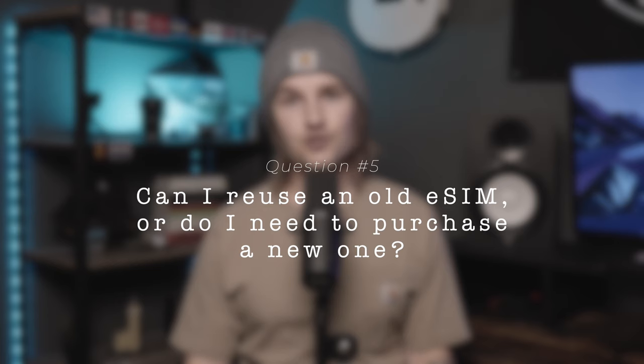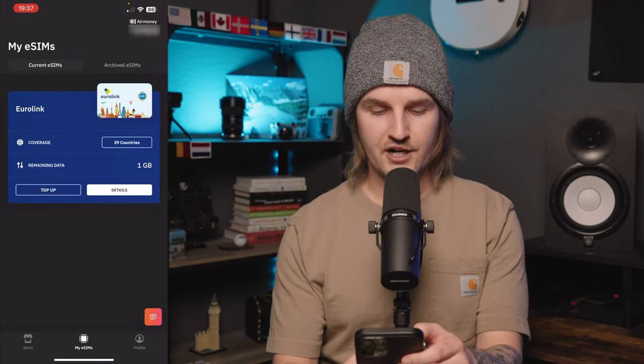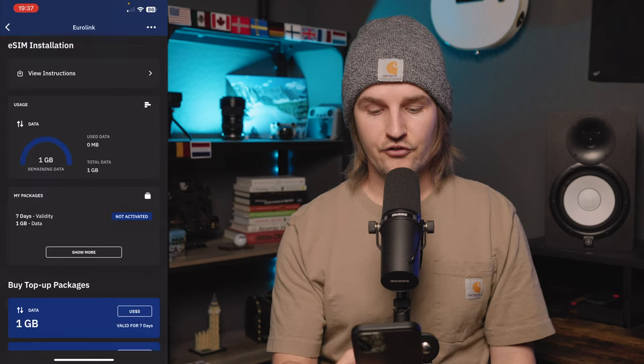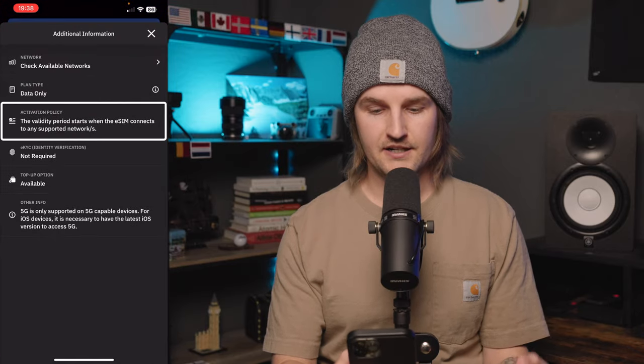If you go on another trip to a country you've purchased an eSIM for previously, do you have to buy a new eSIM or can you use the top up option? You can do either and there's no cost difference. The top up option is easier because you don't have to go through the whole installation process again. Go to my eSIMs on the Airlo app, find the eSIM for the country you've used before, and buy the data amount you want for your upcoming trip.